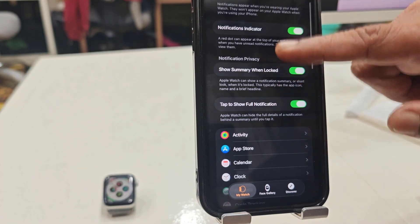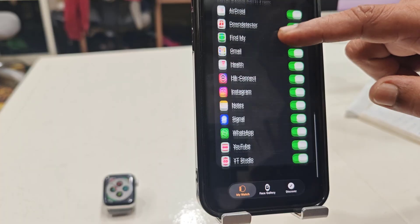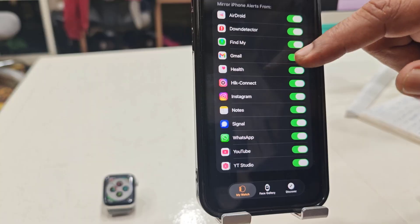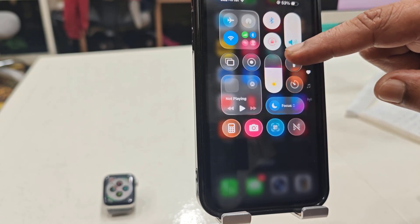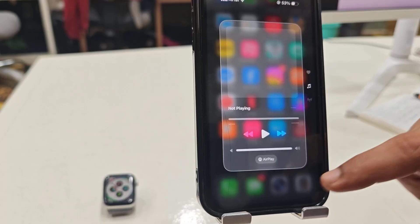Open the notification settings and allow notifications. Scroll down and here you can check which apps are allowing notifications. If any app is not getting notifications, just turn on the notification to allow it. Also check whether the Do Not Disturb option is turned on in your iPhone.